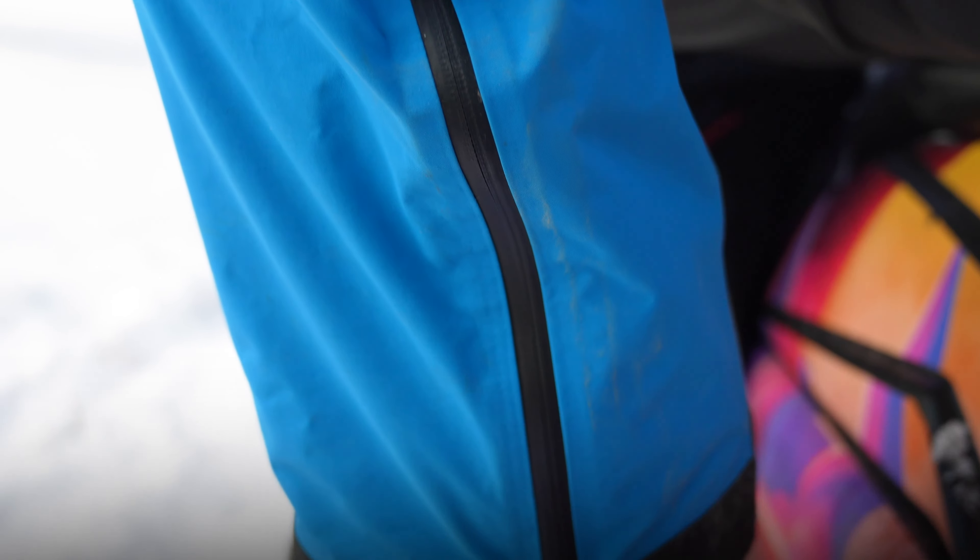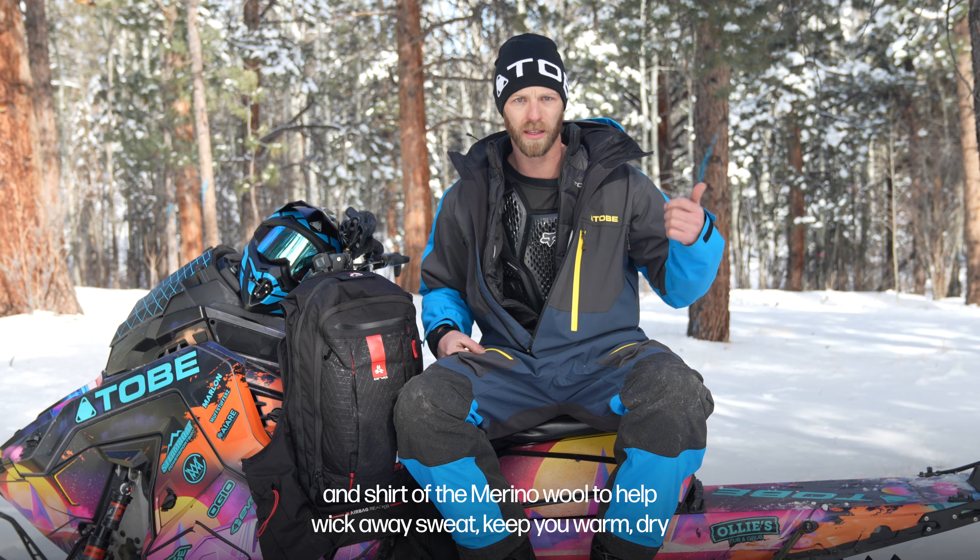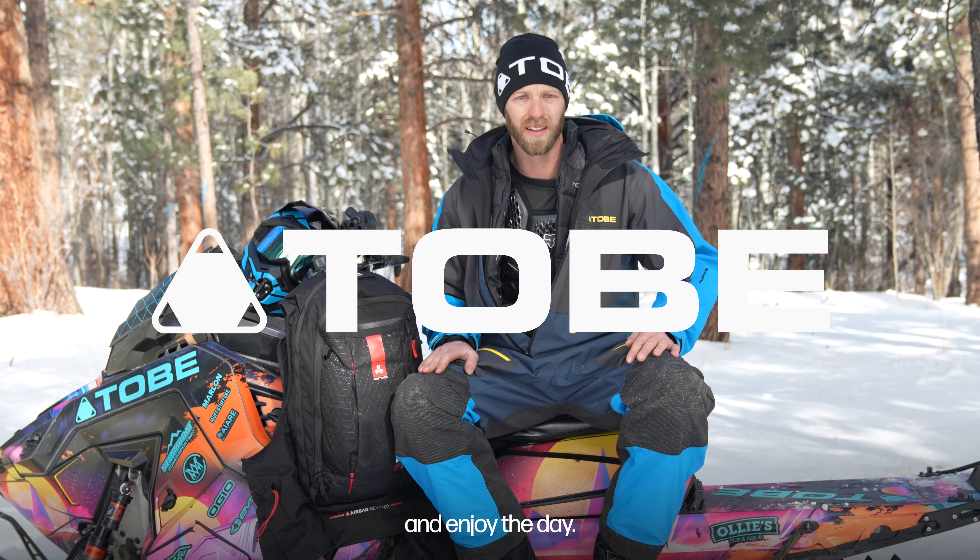Hi, my name is Blaine Clowetter. I'm a snowmobile guide and avid rider and I'm here today to talk to you guys about some layering. Layering is super important in the backcountry because the proper layers can make or break your day.